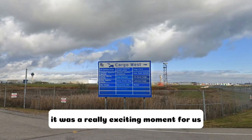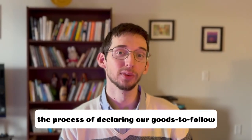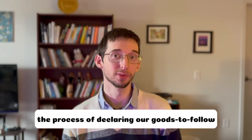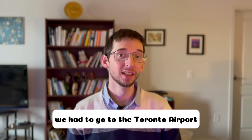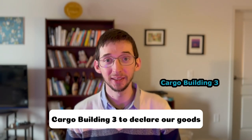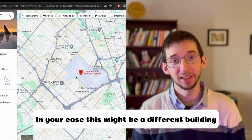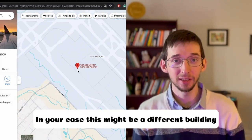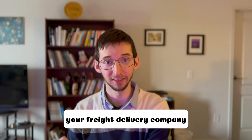It was a really exciting moment for us and I want to walk you through the process of declaring our goods to follow with the CBSA in Ontario province. As our freight company informed us, we had to go to Toronto's airport cargo building 3 to declare our goods. In your case, this might be a different building, so be sure to check the right location with your freight delivery company.